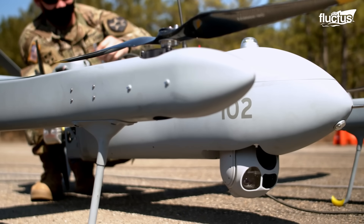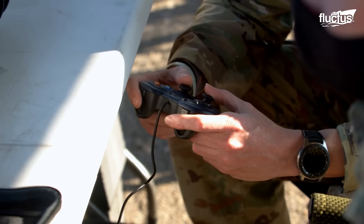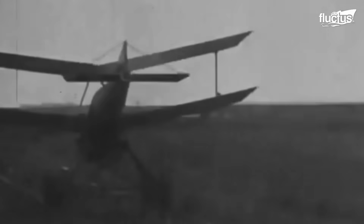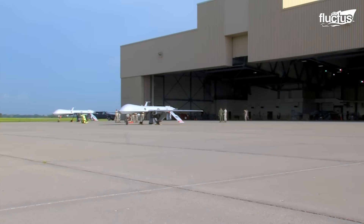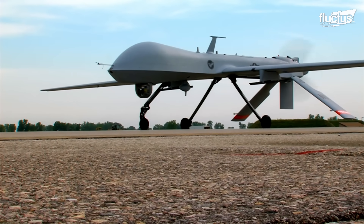Military drone history is one of constant invention and strategic inventiveness. The journey started during World War I with the development of the Kettering Bug, an early effort at an unmanned bomb. It established the basis for later advancements, even if it never entered combat. With the MQ-1 Predator, which combined surveillance and precision strike capability and was heavily utilized in Afghanistan and Iraq, drone technology advanced dramatically in the 1990s.